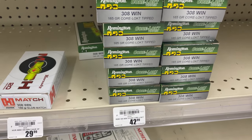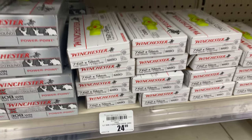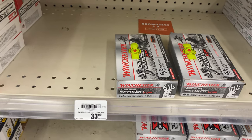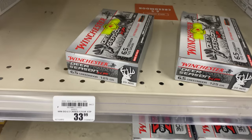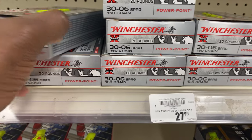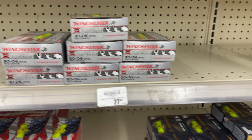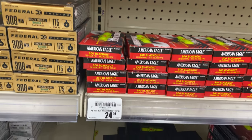308 here for $42.99 — way overpriced. 7.62x51 for $24.99. Some green tip 556, a couple of boxes. Deer Season XP 6.5 Creedmoor for $33.99 — that's 125 grain. Got some 30-06 here, Super X — may grab a box of that. More 300 Blackout. American Eagle 300 Blackout.